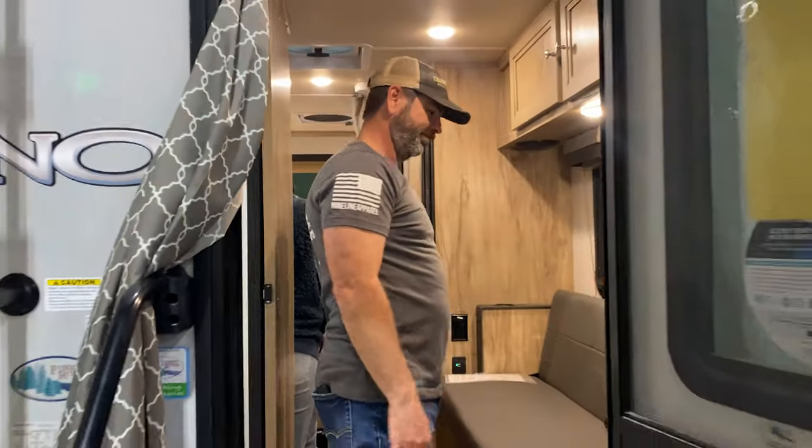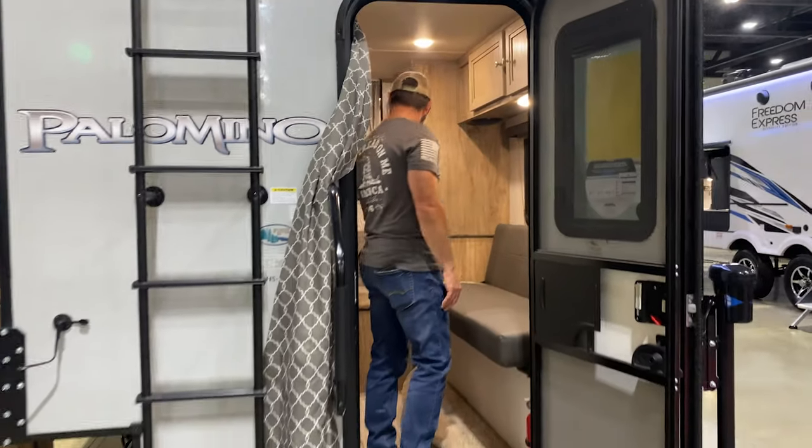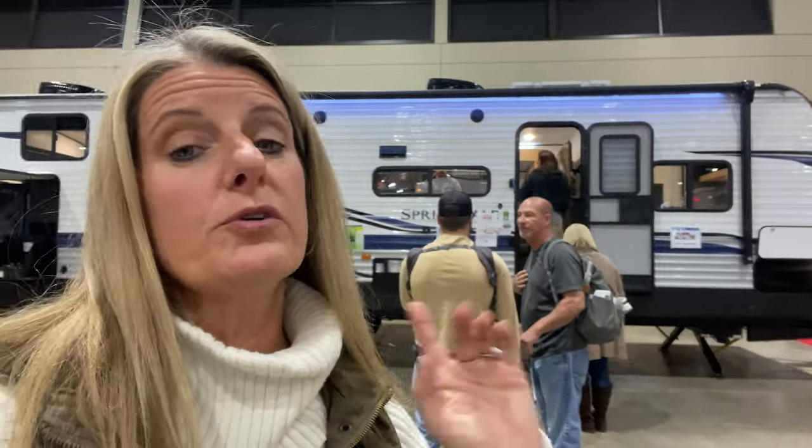The next thing you need to figure out is your price point — what's the maximum you would spend on an RV. That way, you can avoid going into the ones you can't afford, because you're going to like those the best. Bumper pulls are going to be your cheapest option; you can get into them very inexpensively.